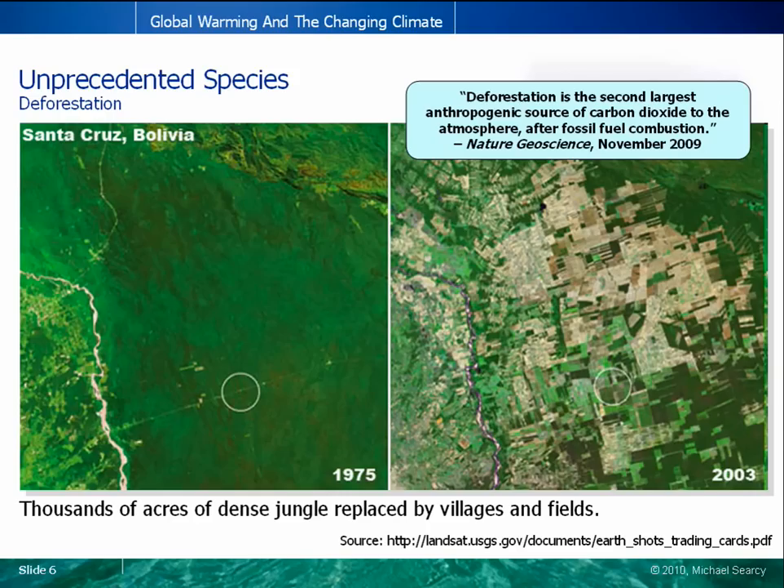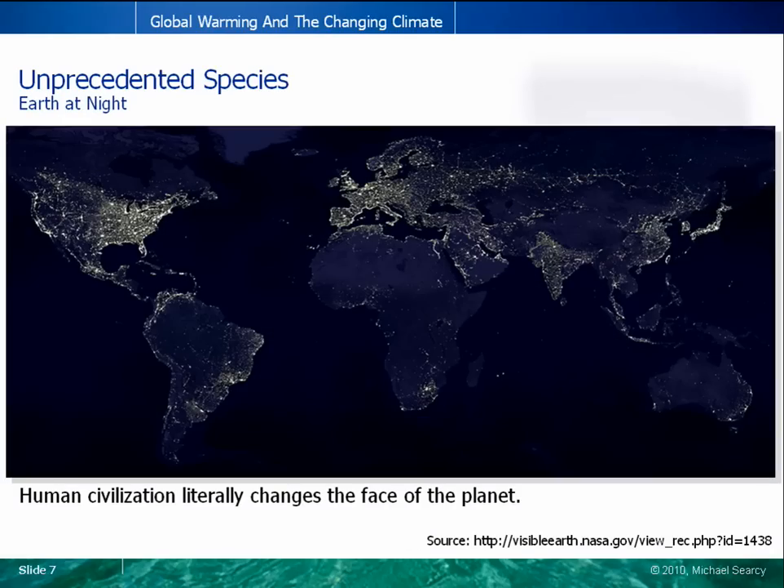Stepping back even further, this is the Earth at night, showing the lights of human civilization. Despite being viewed from space, it's very easy to pick out the areas of greatest population density and industrialization. No other single image so clearly demonstrates the ability of our one species to change the face of our entire planet.